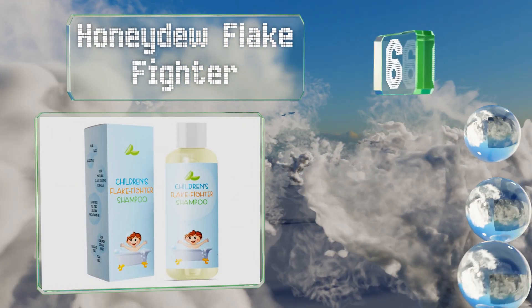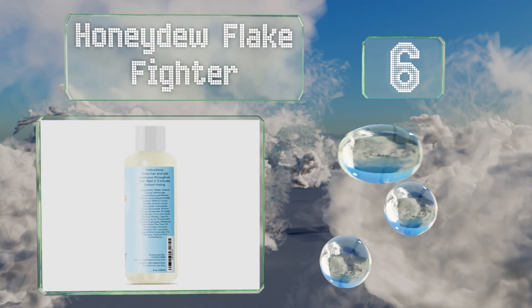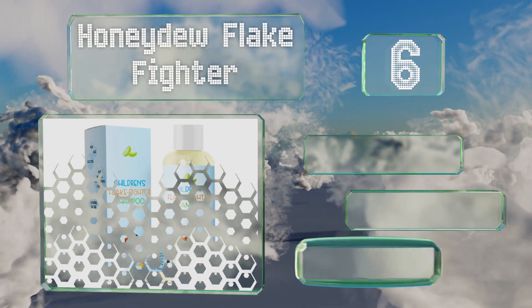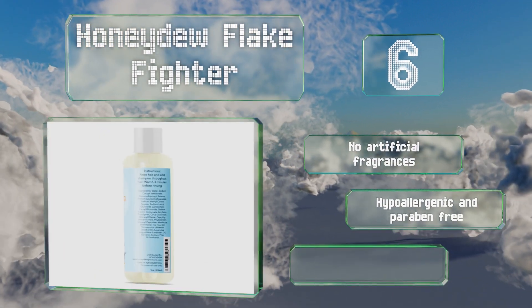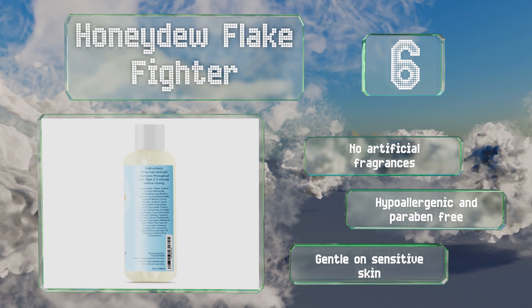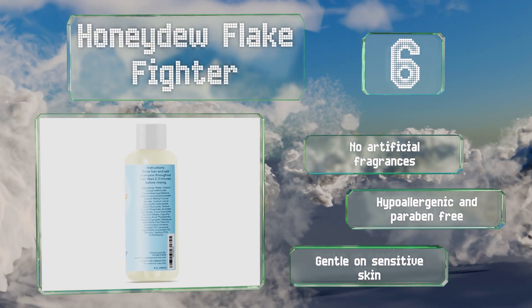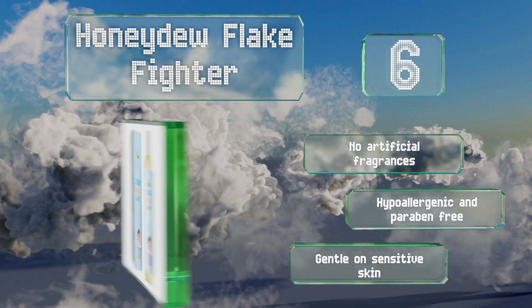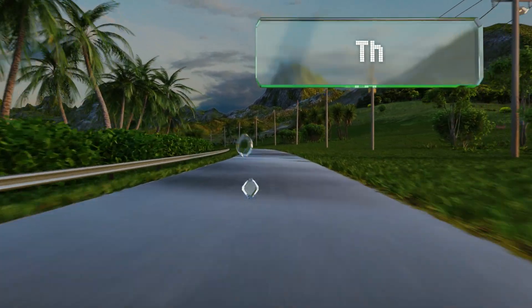Moving up our list to number six, Honeydew Flake Fighter is a therapeutic option that can help reduce or eliminate dandruff thanks to its variety of beneficial ingredients. It contains tea tree oil to calm an itchy scalp, moisturizing argan oil, and lavender to condition strands and promote growth. It includes no artificial fragrances and is hypoallergenic and paraben-free, so it's gentle on sensitive skin.